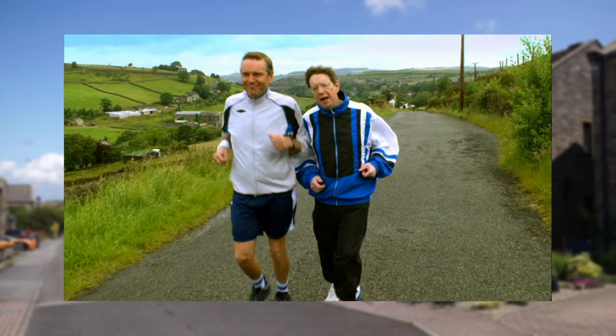Brian Conley played Boothroyd, a neighbour of Barry and Glenda who was a Keep Fit fanatic. The role was originally offered to Russ Abbott.